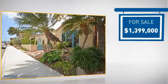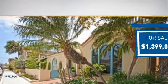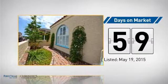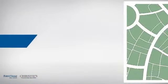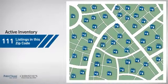Currently listed at just under 1.4 million dollars, it's been on the market since May. Wondering how it stacks up against the competition? There are now just over 110 homes on the market within this zip code.